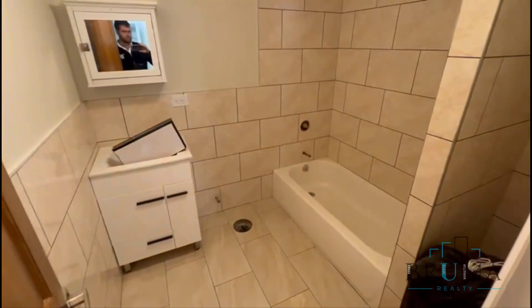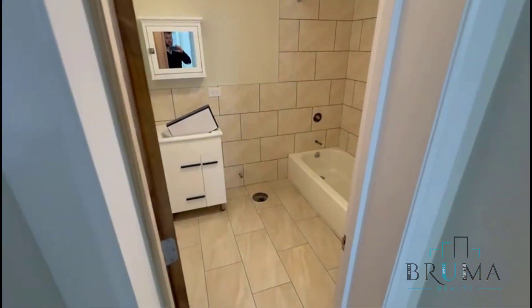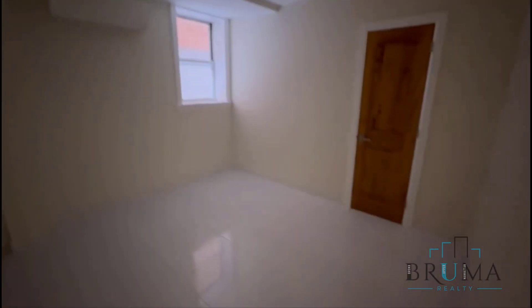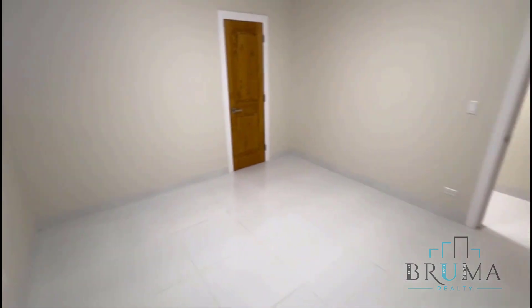Here's your first bathroom. And right here you've got your first bedroom — there's a closet right there in the corner. Everything's brand new.